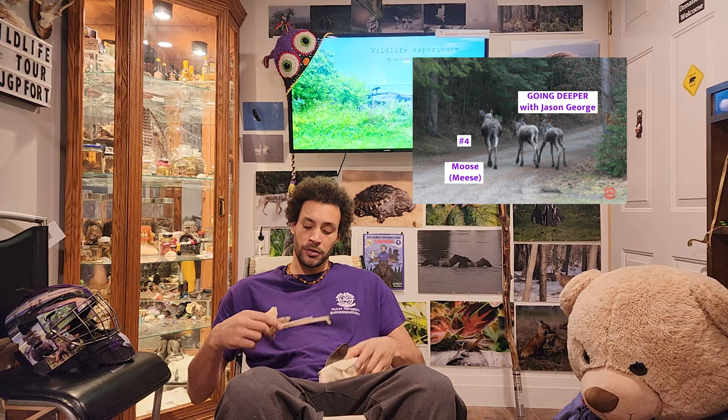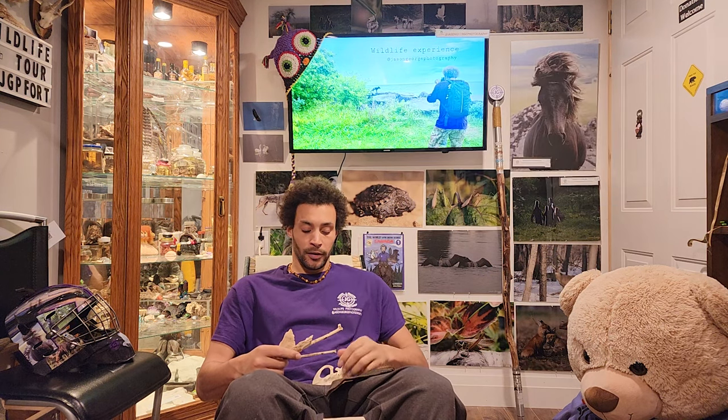Welcome. Today on Going Deeper, we're going to talk about beavers. We're going to look at some cool things — we're going to go underwater with beavers, look at their teeth, look at some skulls, see what they do when they eat wood, and actually watch one take a tree down. And it actually hits my fro — there's footage of it. Let's go.